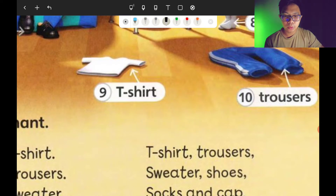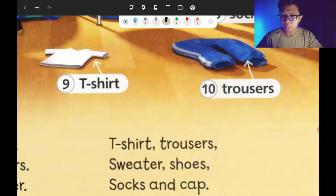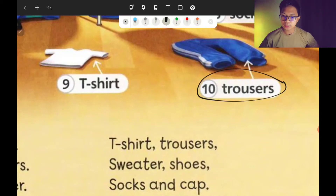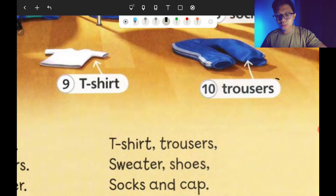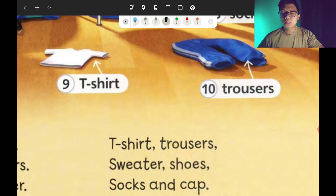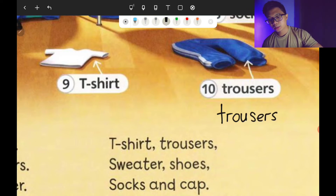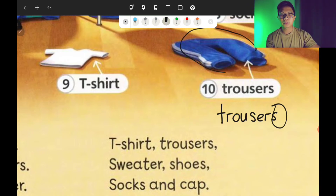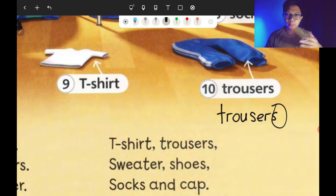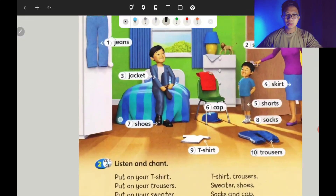I hope you are doing all right. We are doing our revision on the spelling of clothes — ejaan untuk setiap nama pakaian. Lastly, we have the trousers — seluar panjang. How do you spell trousers? T-R-O-U-S-E-R-S. It also has an S at the back, because trousers cover the front and the back of both legs. Trousers.